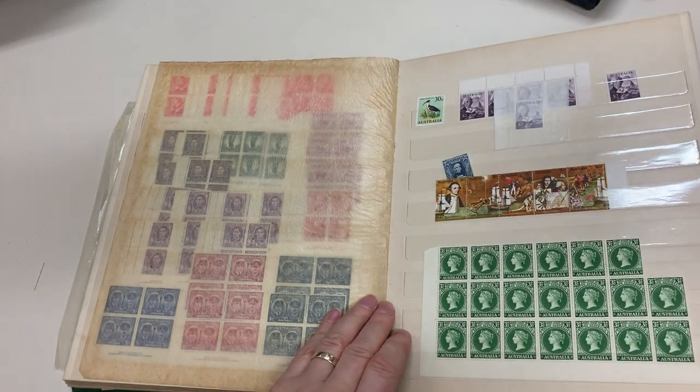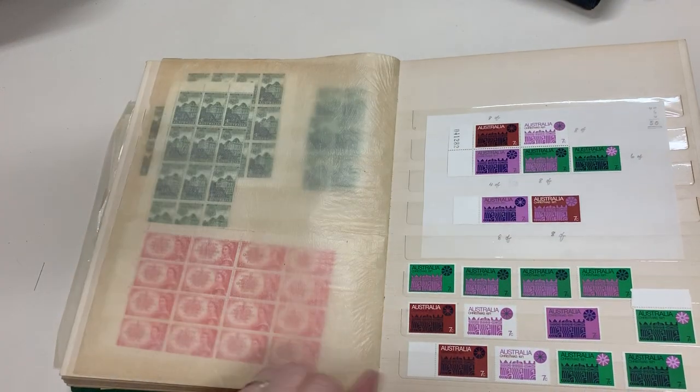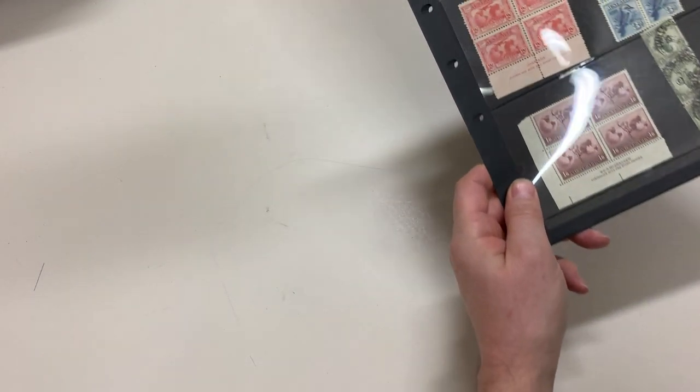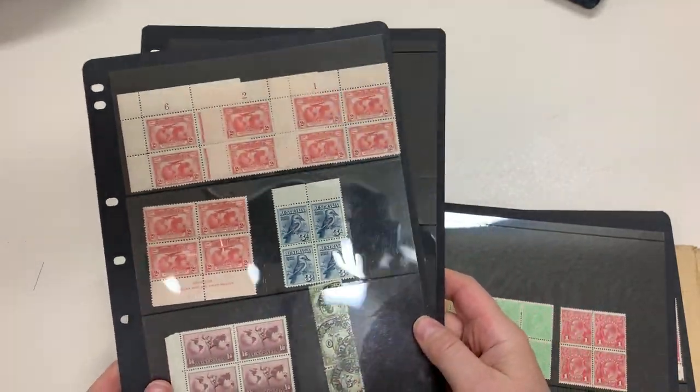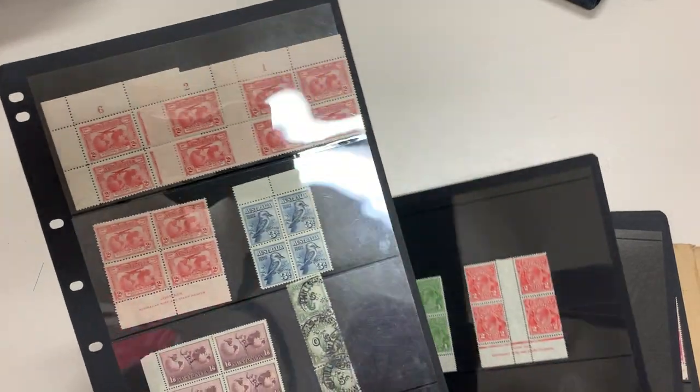There's twelve dollars postage at the top. Well, I'll be surprised if your hundred dollars isn't in that album. Very scarce item — it's a bit untidy, but an OS shilling lyrebird strip of three.